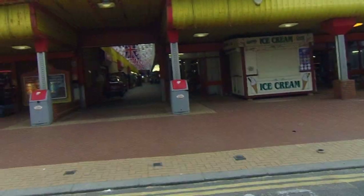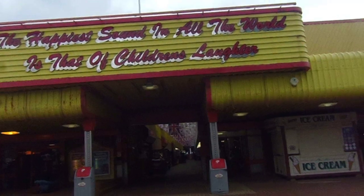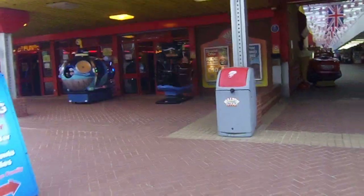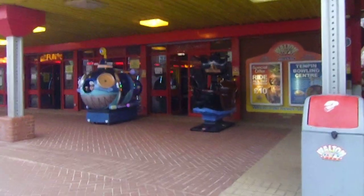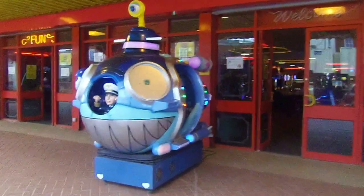Hi guys! Today I'm going to take you on a little tour of Walton-on-the-Naze Pier. I haven't been here for a few years. I've already been around so I already know what rides are in there, but you obviously don't, so for all my kiddie ride enthusiast friends, let's have a look around and see what's here.